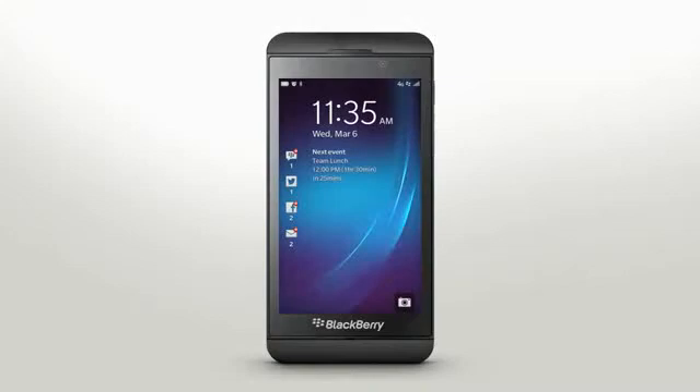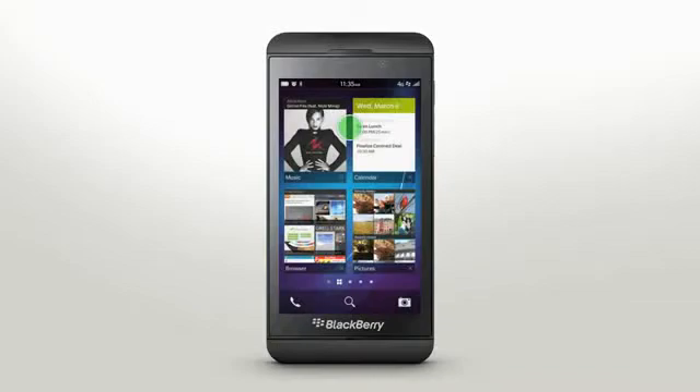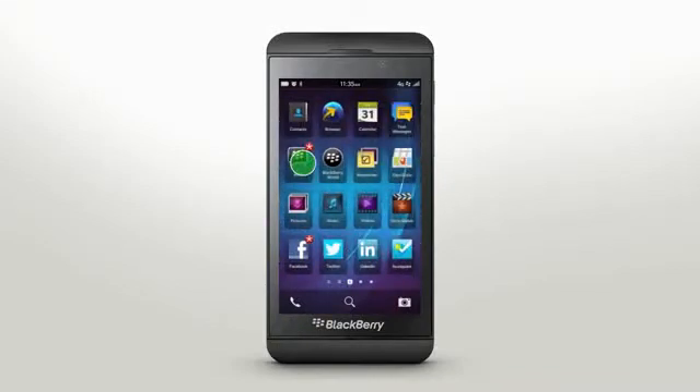Simple gestures make navigating your BlackBerry Z10 smartphone effortless, giving you a faster, smarter, smoother experience. Swipe through the app screens to see all of your applications. To open an app, just tap the icon.